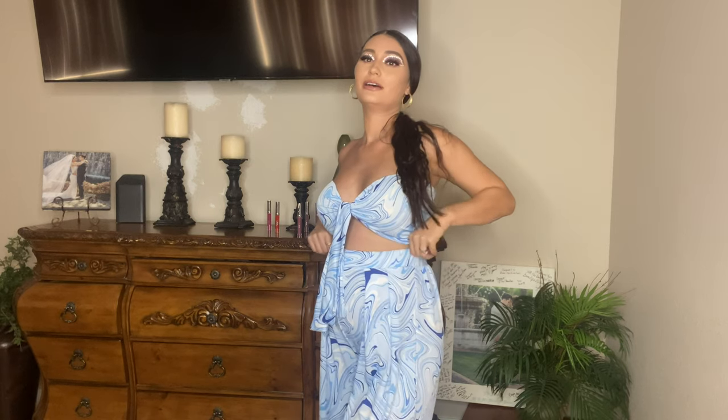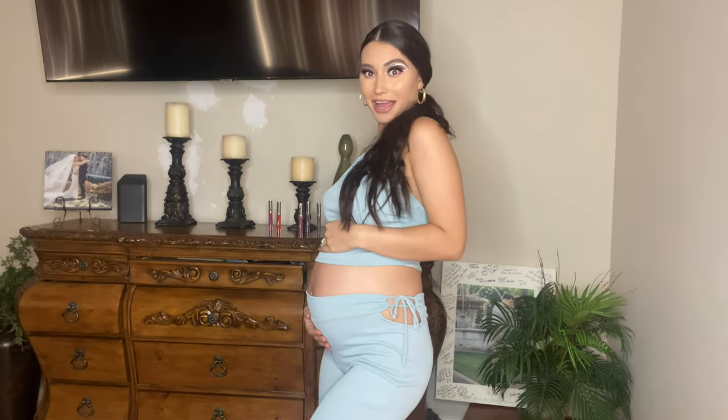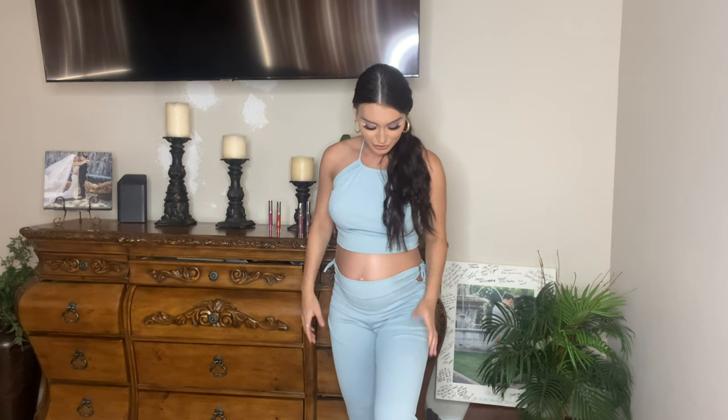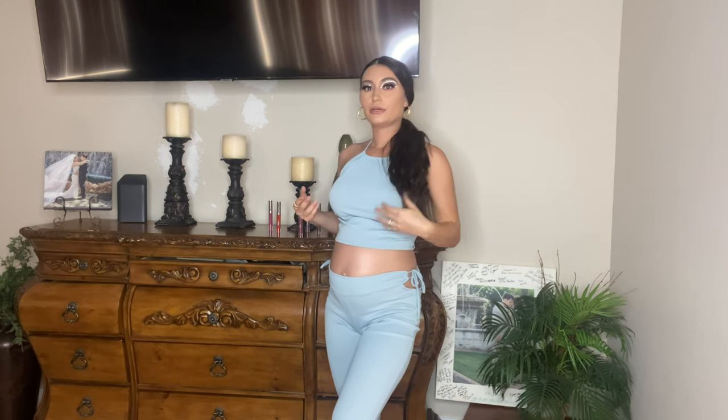These pants are so comfy and they're not too tight, which is a must. It's super cute and comfy and definitely easy to throw on. It's like a cottony, super smooth, super stretchy two-piece. I love the color — it's like such a toned-down blue, it makes me look a little tan.